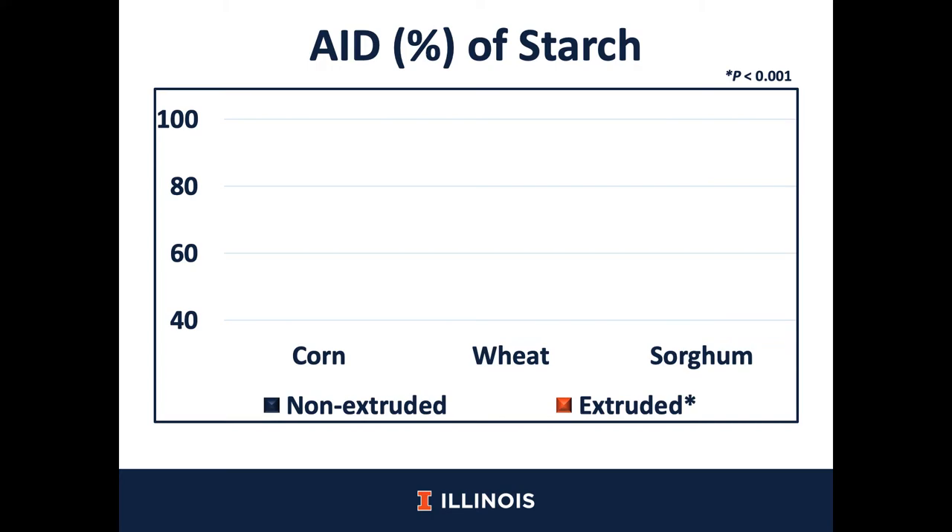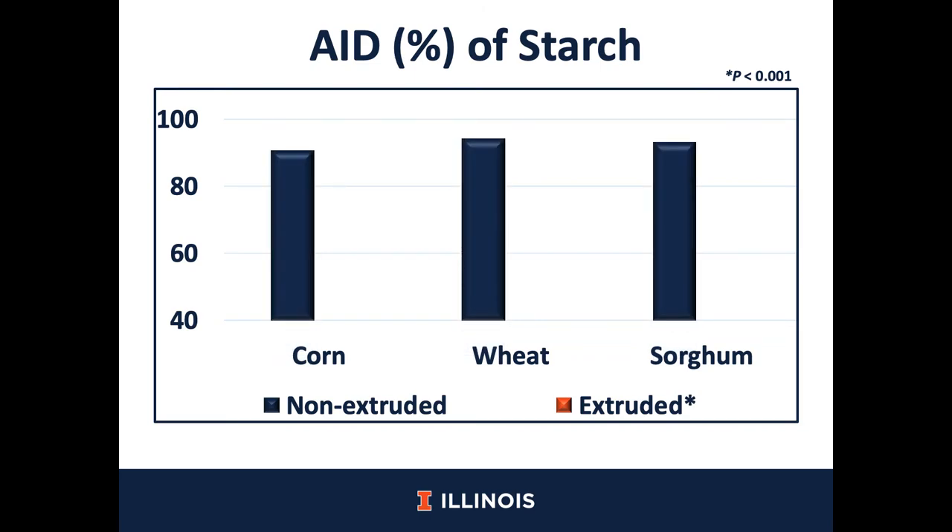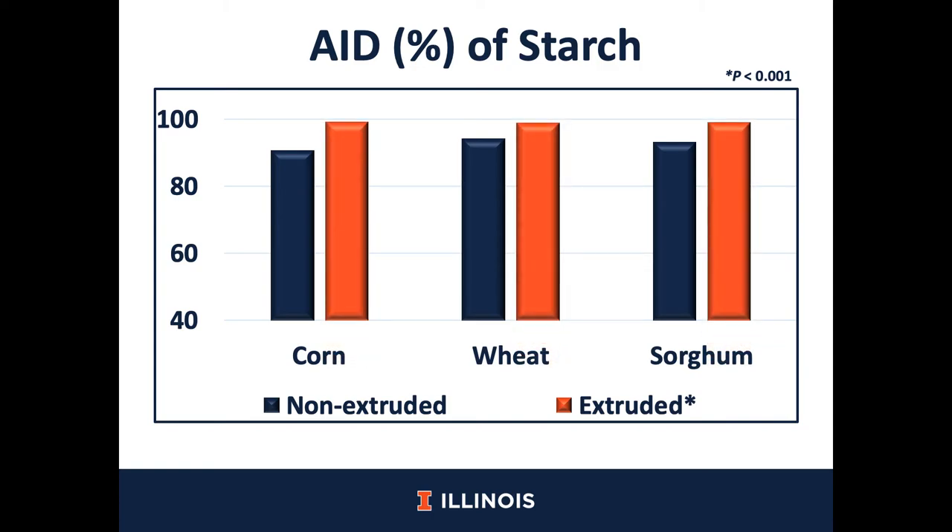Let's move on into the digestibility part. From now to the end of this presentation, non-extruded cereal grains will be represented in blue bars and extruded cereal grains will be represented in orange bars. For the apparent ileal digestibility of starch, we observed that there was no interaction between extrusion and cereal grain. However, the AID of starch in non-extruded cereal grains was about 90%, and by extruding, the AID of starch increased almost up to 99%. This may be explained because of the increase in starch gelatinization of the cereal grains.